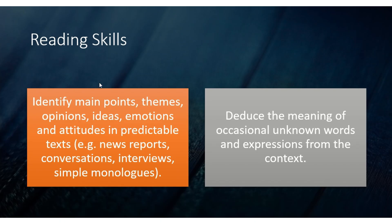Another reading skill they want to test is to identify main points, themes, opinions, ideas, emotions, and attitudes in predictable text such as news reports, conversations, interviews, and simple monologues, and to deduce the meaning of occasional unknown words and expressions from context.